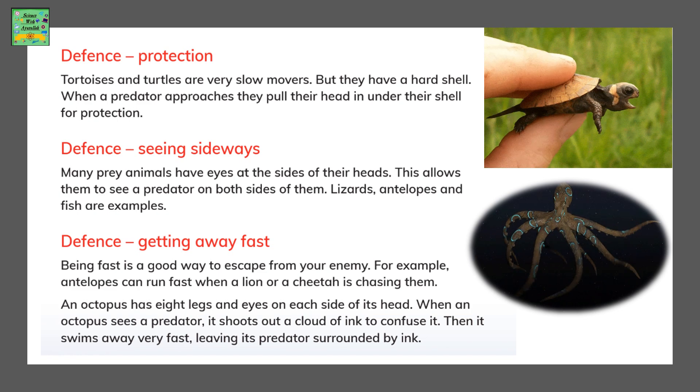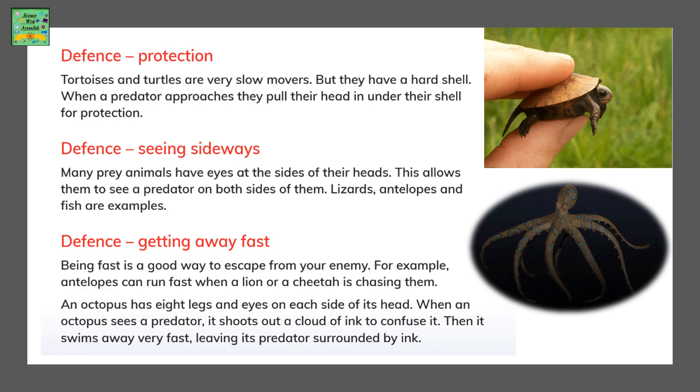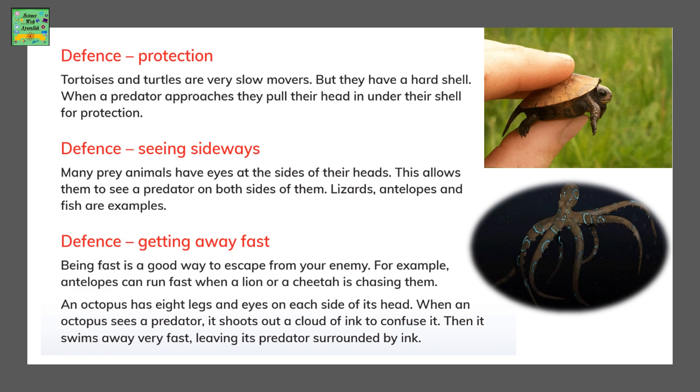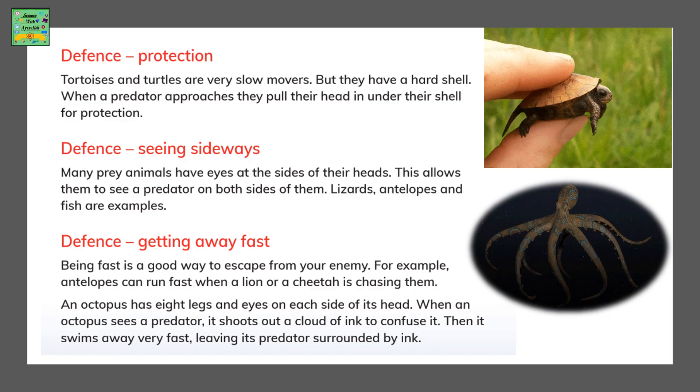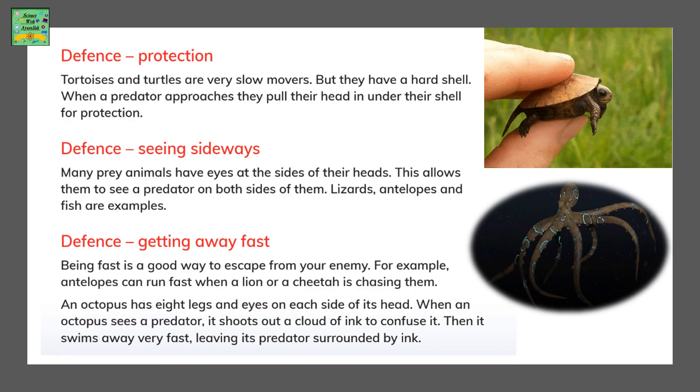Another adaptation is getting away fast. Prey are very good at escaping from their enemies. For example, antelopes can run very fast when a lion or a cheetah is chasing them.